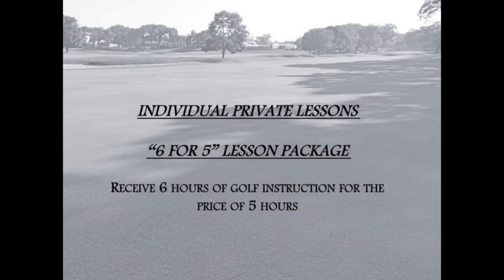As always, your golf professional staff will be available for private lessons and also our Six Lessons for the Price of Five package.